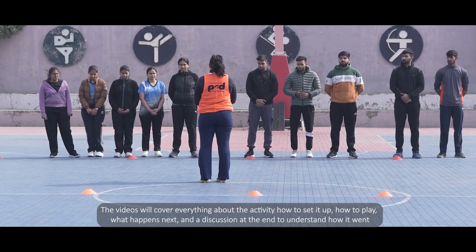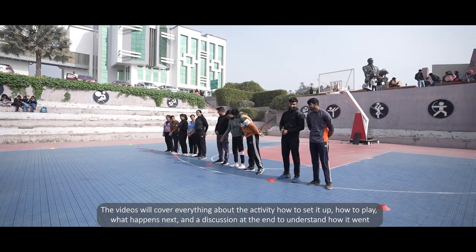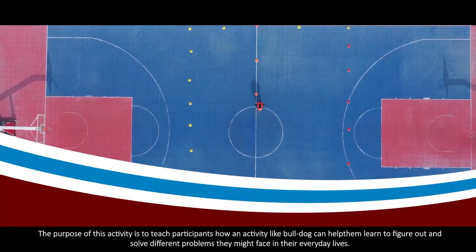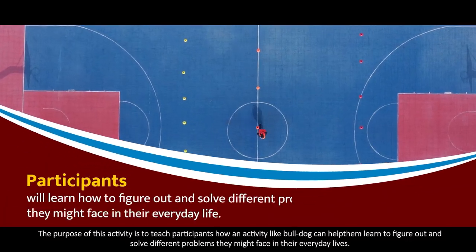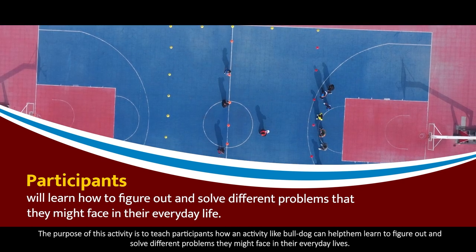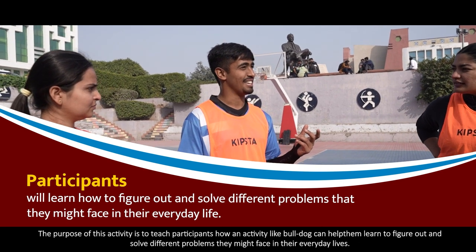The video will cover everything about the activity: how to set it up, how to play, what happens next, and a discussion at the end to understand how it went. The purpose of this activity is to teach participants how Bulldog can help them learn to figure out and solve different problems they might face in their everyday lives.